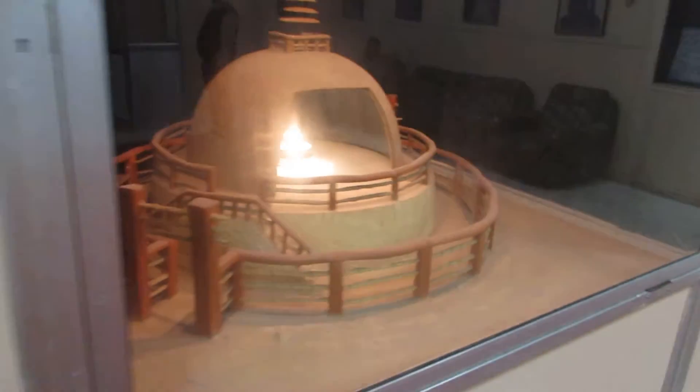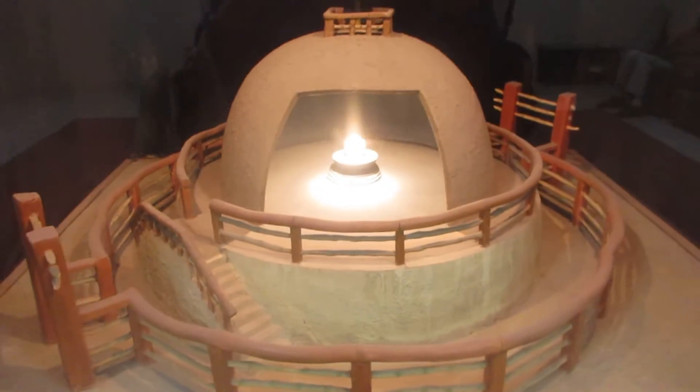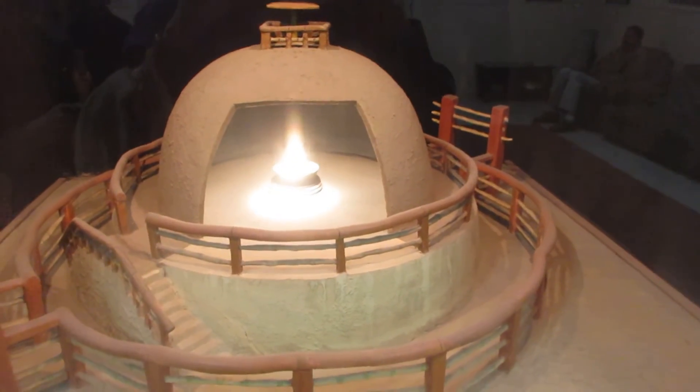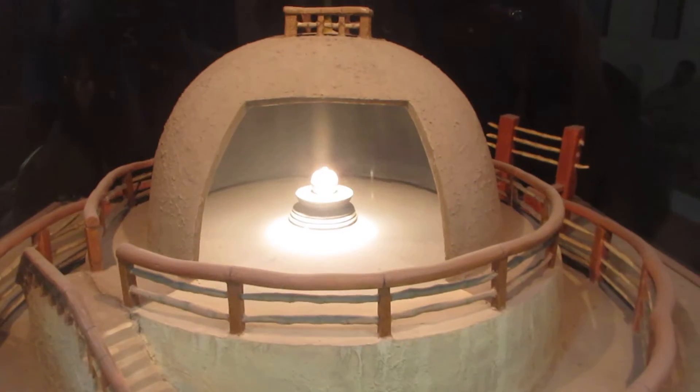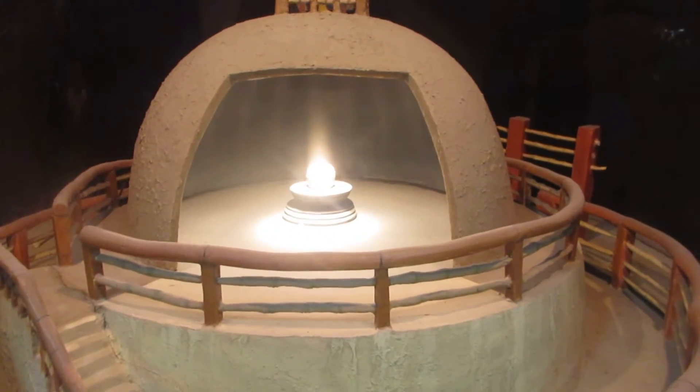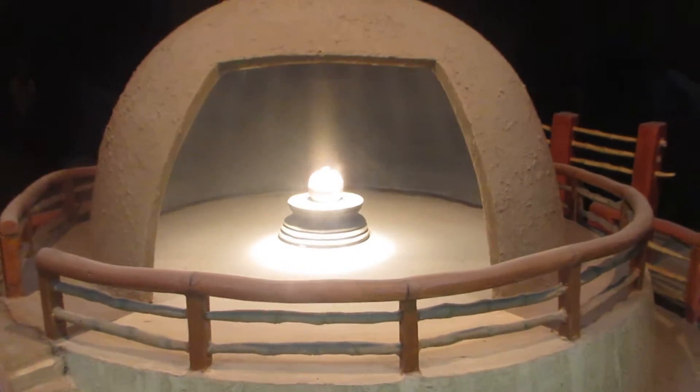How and when it was found I will explain. This is the real model, and this is a model made of clay. Inside that clay model there is a small bowl, and inside that small bowl the original fossil of Lord Buddha is there. Let me zoom in and show.